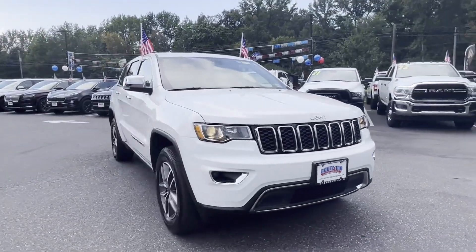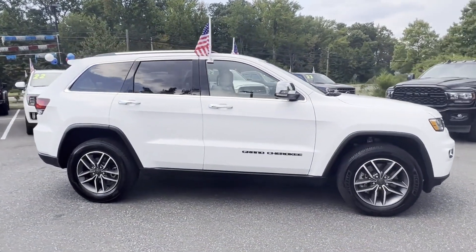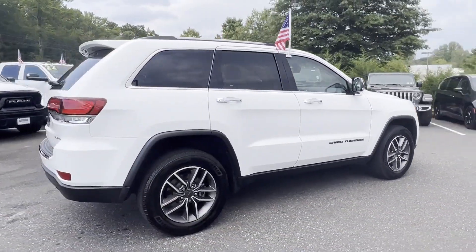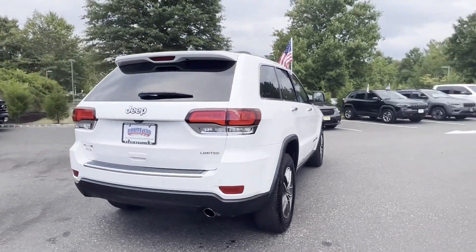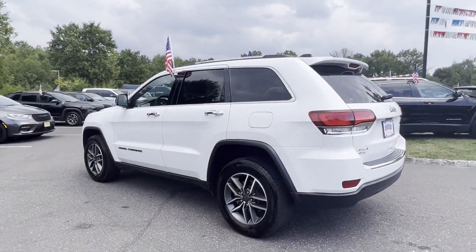2021 Jeep Grand Cherokee with less than 32,000 miles on the odometer. This SUV offers space as well as power and performance. Experience the difference with these exceptional built-in comfort and convenience features.